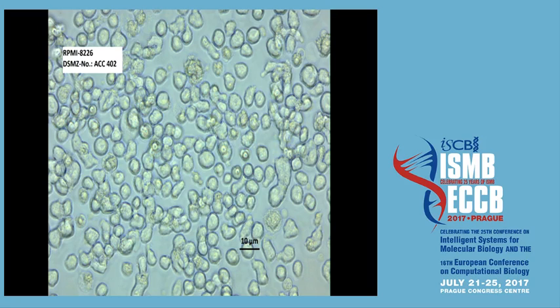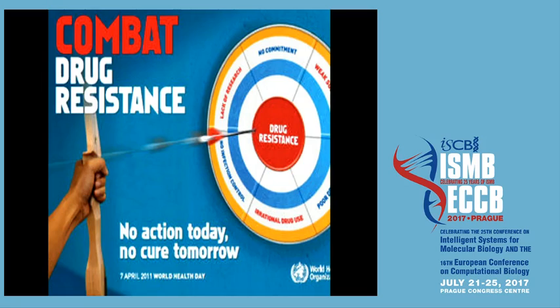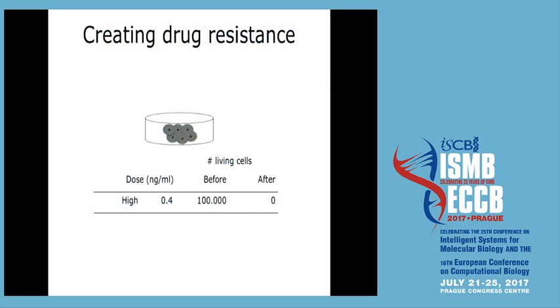Let me make clear how these experiments work. Jörg Heinrich, the biologist in the group, has a petri dish with cell cultures, counts the cells, and normalizes so that we start at 100,000 cells. You give the chemotherapy, and the chemotherapy should kill all of those cells. With 0.4 nanograms per milliliter of bortezomib at a high dose, essentially all the cells just die — this is really how it should work.